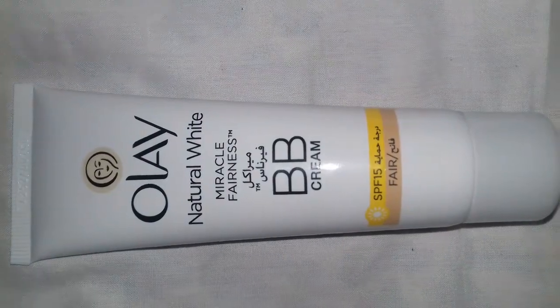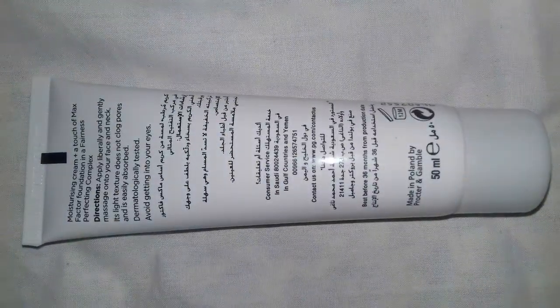So let's open it. It's out now, you can see how it looks like. This cream is made in Poland.